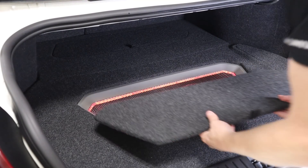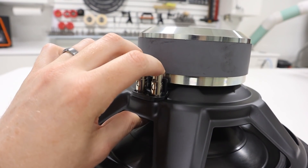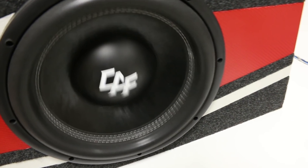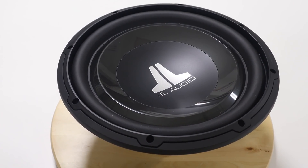Even if you are new to car audio, it's a no-brainer — adding a subwoofer to your system increases the bass performance. But from there, things can get confusing. What size subwoofer should you get? What is all this talk about single and dual voice coil, and which should you pick? How do you match a subwoofer to an amplifier? How can you compare features between subwoofers and what makes one sub better than another?